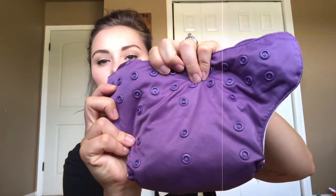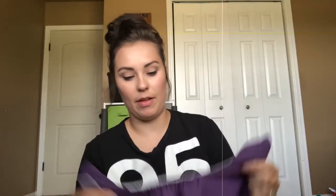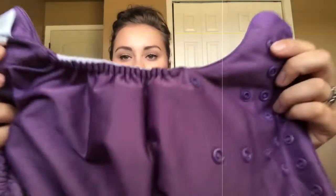Now I got two of the BumGenius all-in-one Free Times. With the colors, I think I might have said print with the colors — I just can't tell, especially when there's multiples. I believe this is Jelly. If it's not, feel free to correct me, but this was the closest that I got. These are in great shape — the elastics look perfect almost, and there's no stains. It just has the two little flips. I've never had one of these; I do have all-in-ones but they snap out, so I've never had ones that don't snap out.